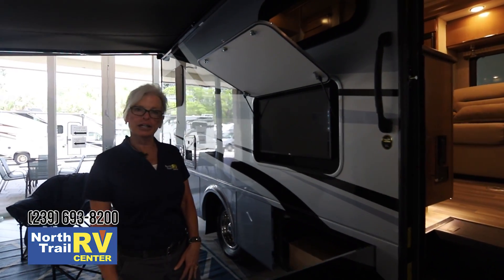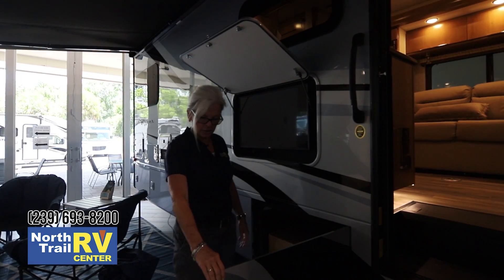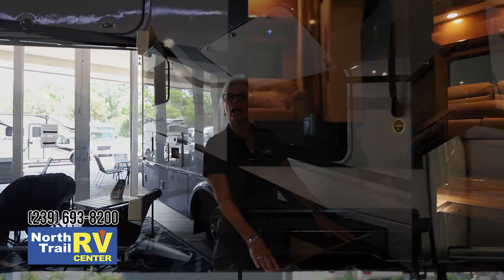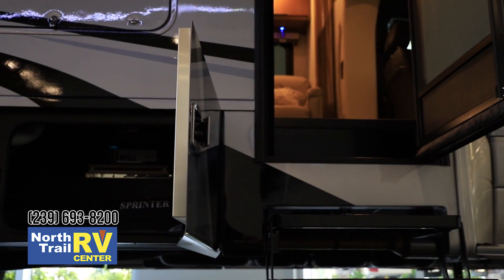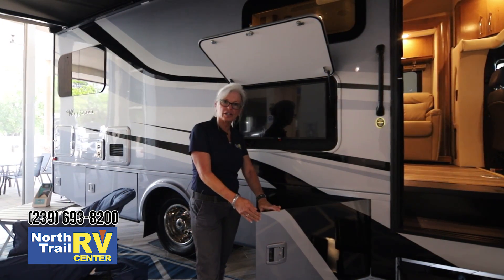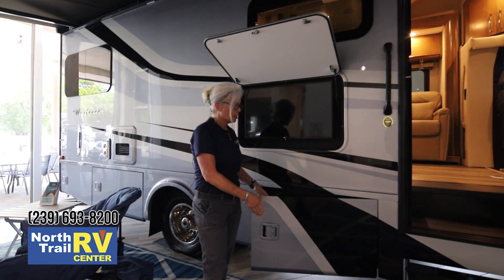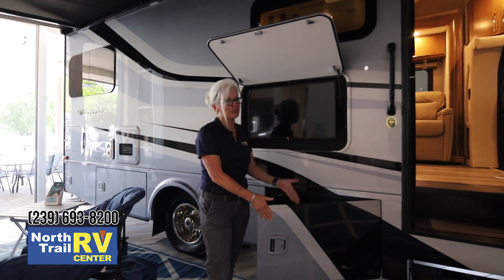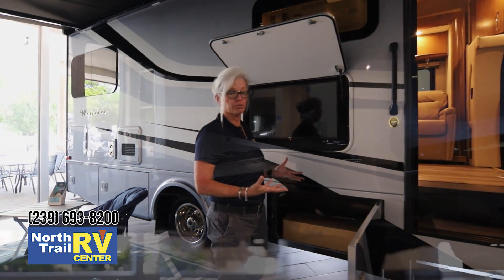We're going to start on the outside today. I want you to come around and take a look at this storage compartment door. This is all made by Tiffin — it is actually rolled aluminum and then you have foam insulation in between your outside storage compartment doors. There's not hardly anyone that is building a door like Tiffin is. This is more like your Class A Tiffin motorhomes — the Zephyr, the Phaeton, the Bus — they all have the same compartment doors. So you're getting the best in this Class C motorhome from Tiffin.